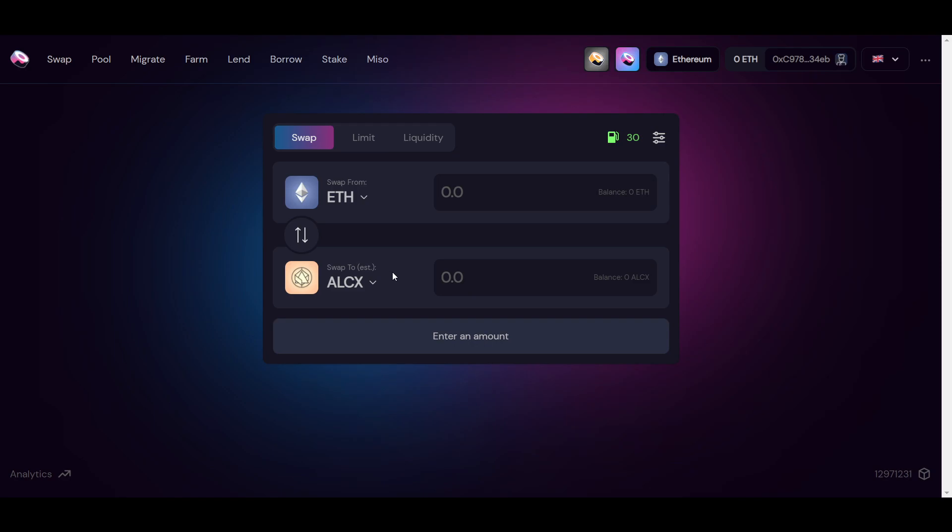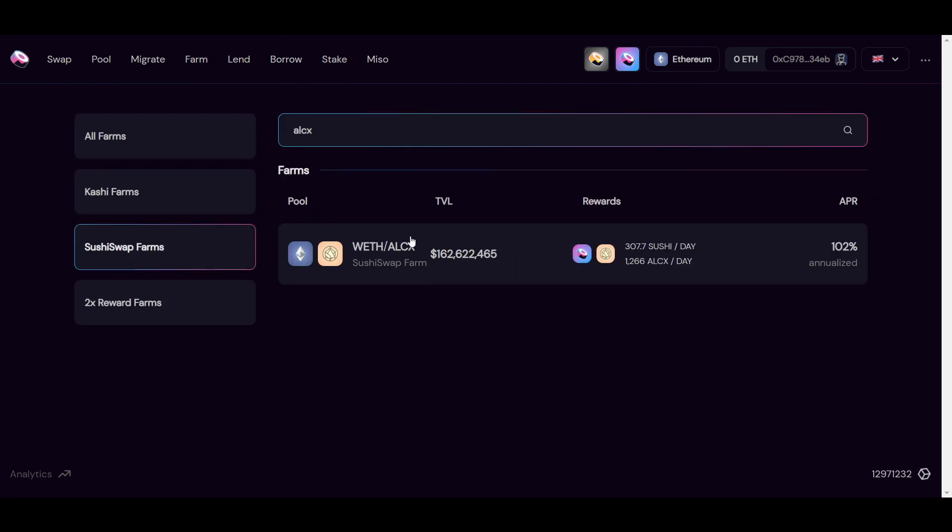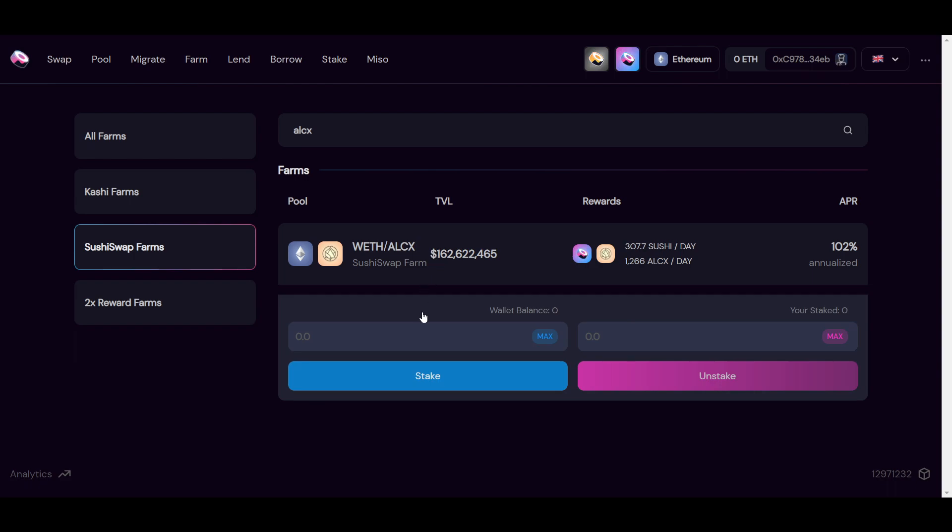Once you have your equal amounts of tokens — such as $100 in Wrapped Ethereum and $100 in ALCX — you simply navigate to the liquidity tab and deposit them. You will then receive corresponding liquidity tokens in your wallet. Then you move back to the farming section, input the number of tokens you have or just click the maximum amount, and deposit them. That is all you have to do and then your rewards will start being collected.